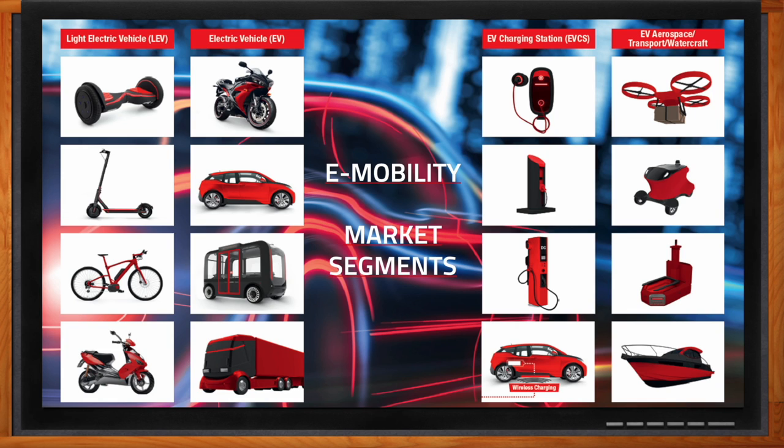Charging equipment starts with a domestic wall box — which we'll find in almost any household in the near future — AC charging stations for public areas, DC high power charging stations, and the slowly emerging wireless charging. The fourth segment is a collection of further interesting e-mobility applications such as drones, robots, forklifters, and boats.